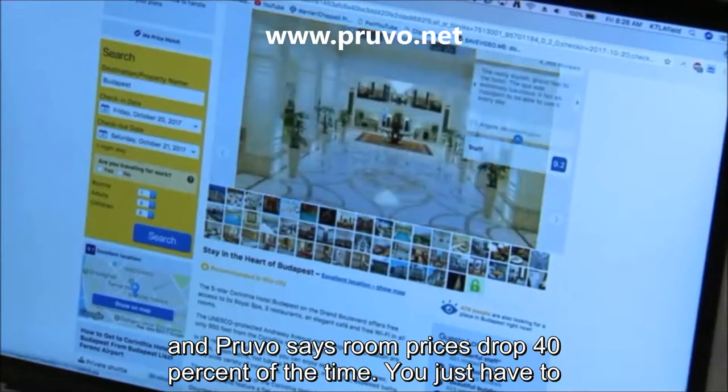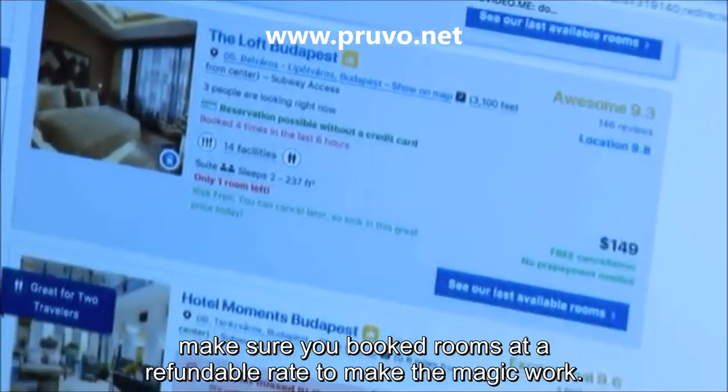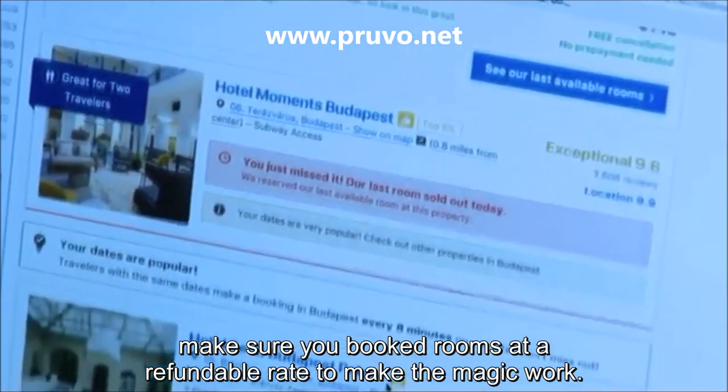The service is free, and Provo says room prices drop 40% of the time. You just have to make sure you book rooms at a refundable rate to make the magic work.